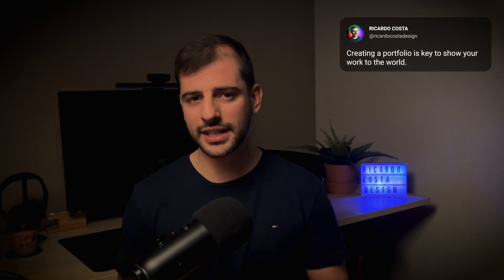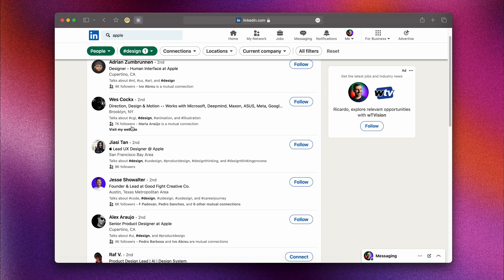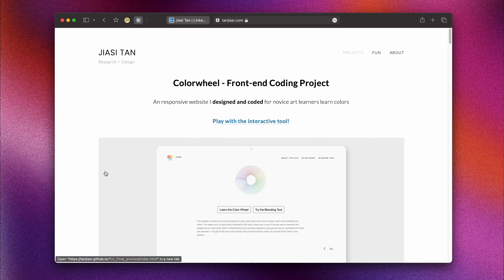Creating a great portfolio is key to sharing your work and starting your UX career. Think of it as more than just showing off your designs — it's about telling the story of how you solve problems in each project. Before you start, look for inspiration from designers you admire, especially those working at companies where you dream of working. You can find them on LinkedIn and see if they've shared their portfolios. When you look at these portfolios, don't just focus on the final designs — pay attention to the whole process: the research, the early sketches, and how they overcome challenges.